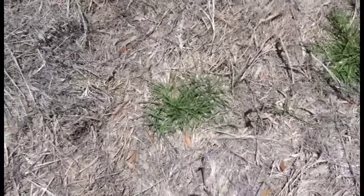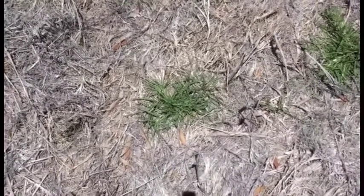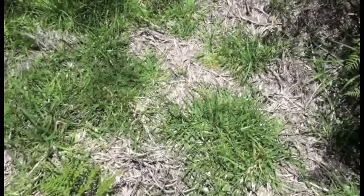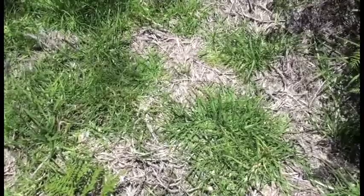Within the imazapyr plots we still have Kikuyu grass regenerating but you can see it's in smaller patches. In the glyphosate plots we have Kikuyu grass that is much more advanced in regeneration.